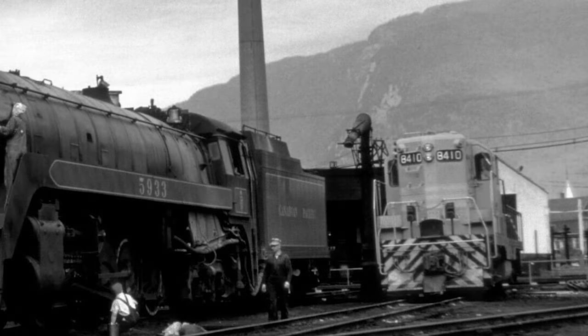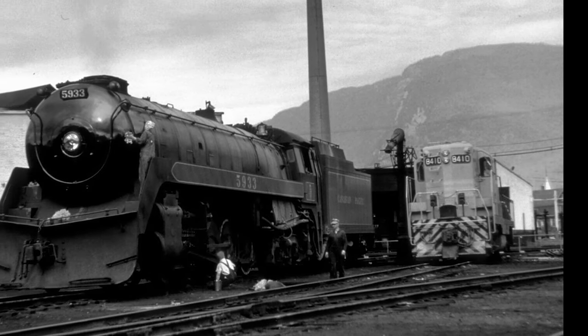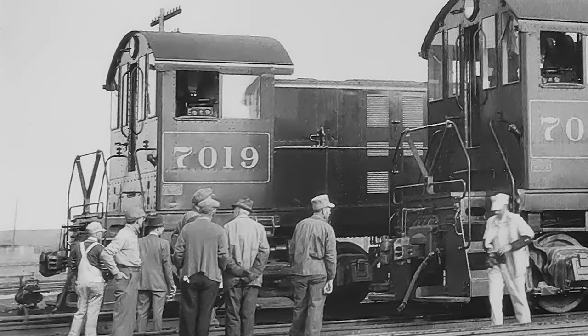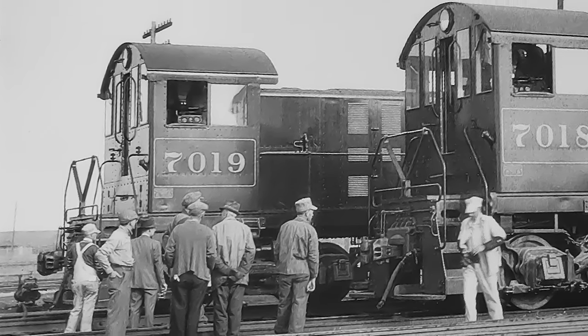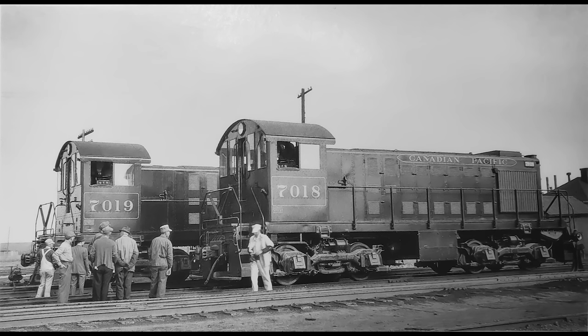Come to find out, thanks to the war effort, that these motorized machines could perform rail yard duties over four times as efficiently as a steam engine could, and at a fraction of the cost. Canadian Pacific 7019 and identical sister 7018 were the first two diesel locomotives to see service in Calgary's Alyth rail yard.